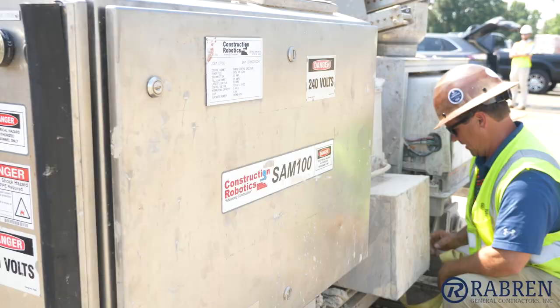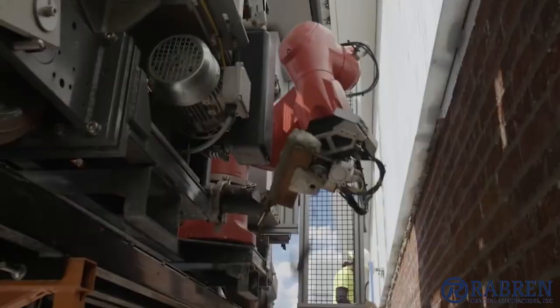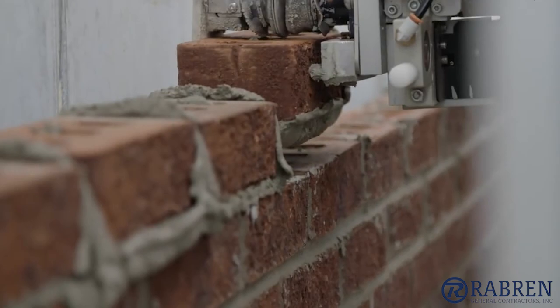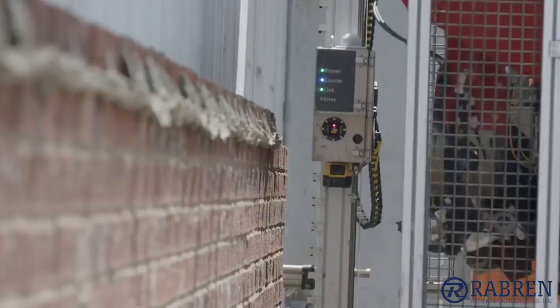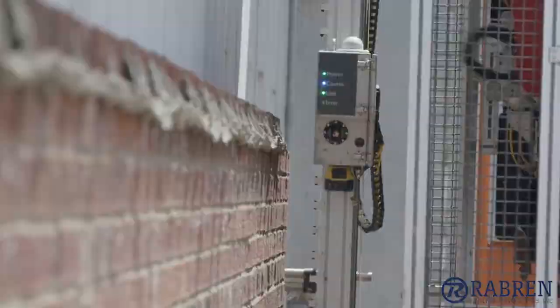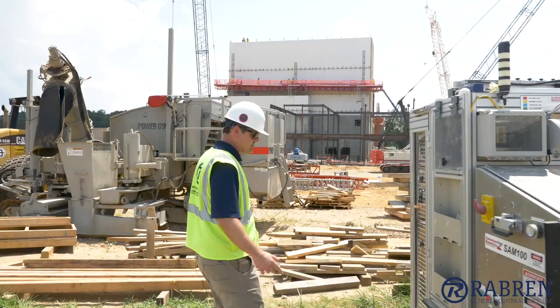So this is Sam — Sam's our bricklaying robot. He can lay anywhere from 300 to 400 bricks an hour. The other cool thing about Sam is that he doesn't get tired. He's a robot, so he can work all day long, even in this southern heat, and not get tired. Doesn't need a bottle of water. So follow me around here, I'll show you Sam from the backside.